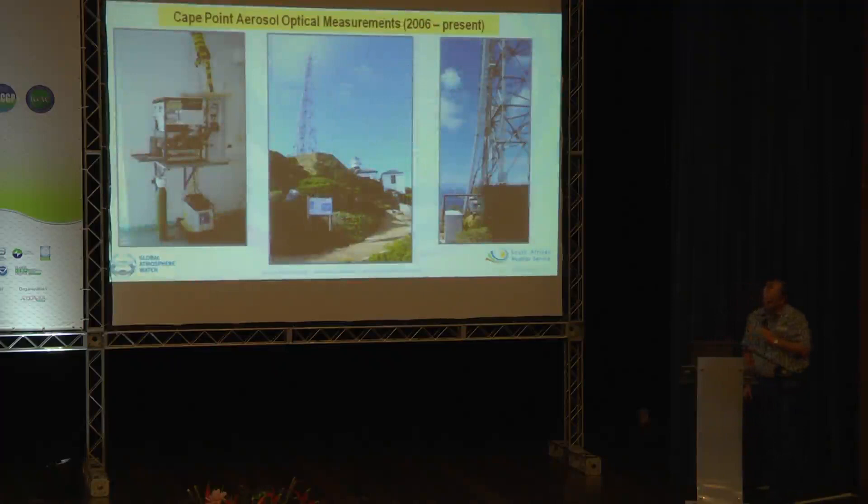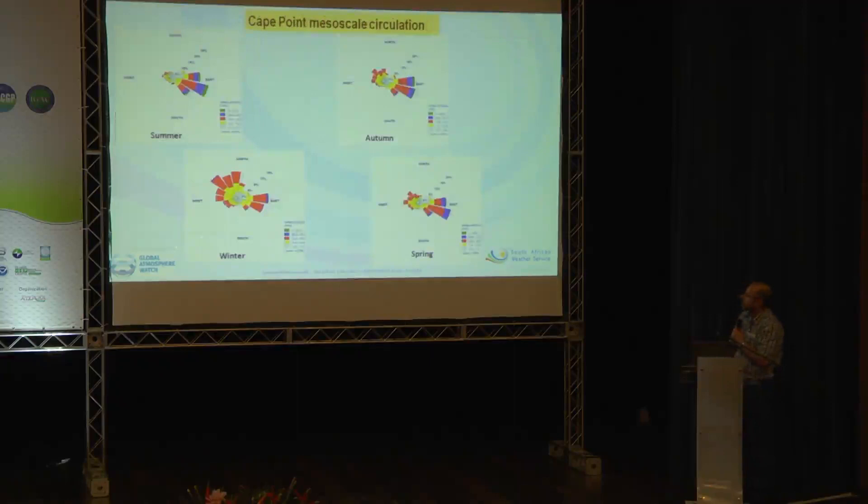The measurement system is pretty much the same as the NOAA collaborative network. We've got an air inlet at about 230 meters above sea level, so it's very much removed from any local sources.